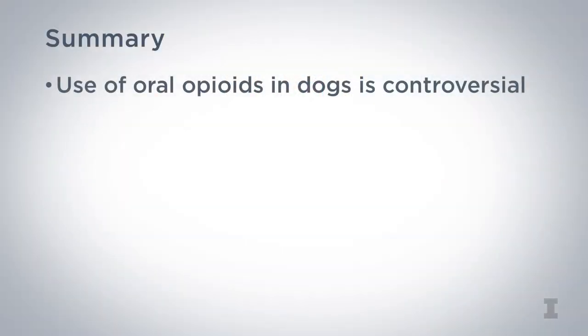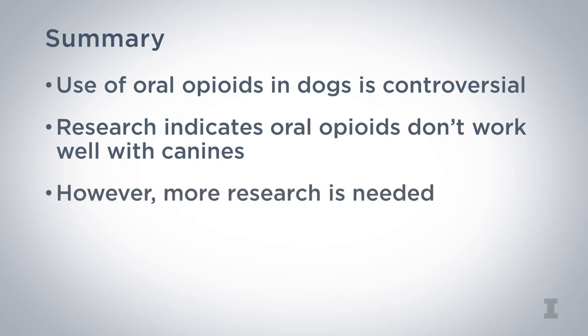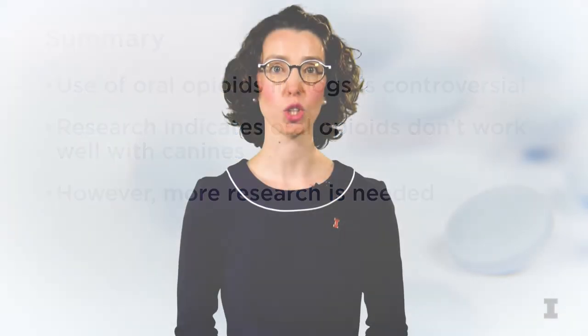In summary, the use of oral opioids in dogs is controversial. There is scientific evidence indicating that tramadol and other oral opioids don't work well in our canine patients; however, additional research is needed. In light of our nation's opioid epidemic, we encourage veterinarians to review the current literature on tramadol in canine patients and consider using non-opioid alternatives for outpatient pain management in dogs.